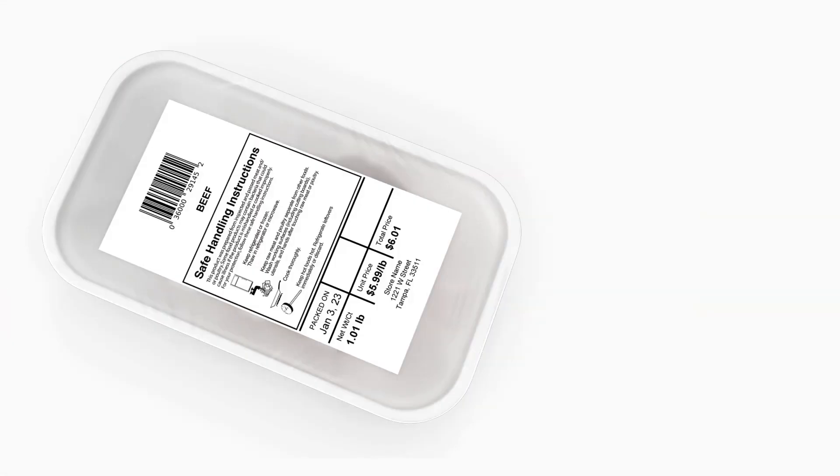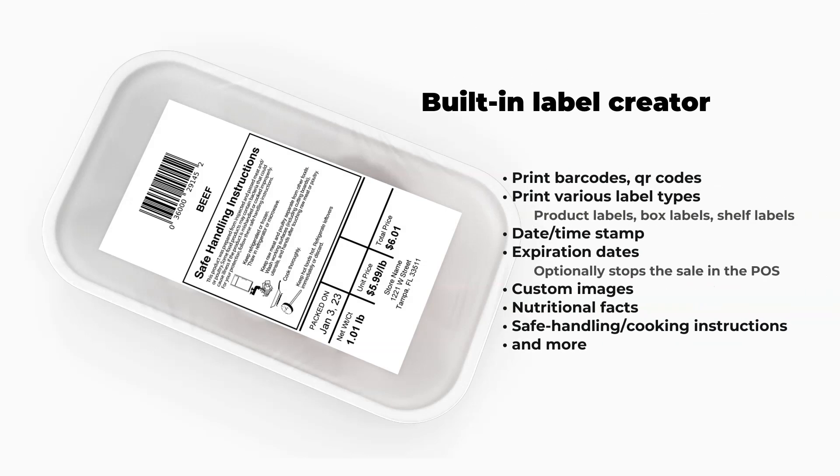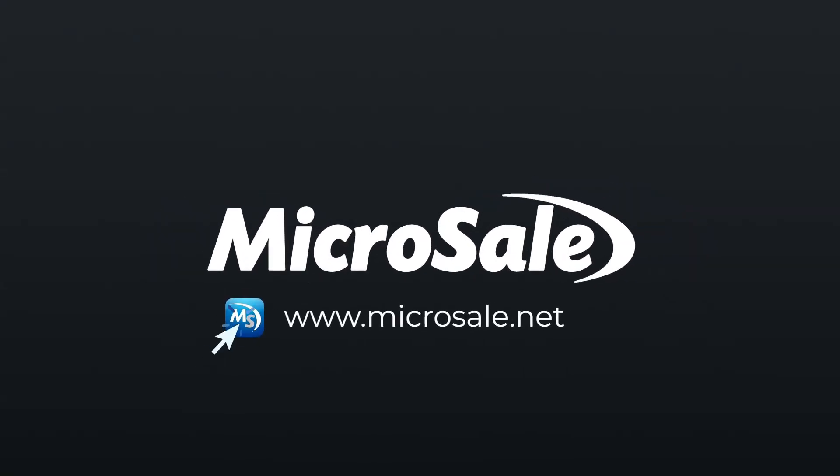If you are packaging items in the deli, you can print barcode labels on demand so that the package can be scanned at the checkout register. The built-in label creator provides customizable options so you can create the ideal label for your customers. You can print virtually anything on the label including customized images, nutritional facts, safe handling instructions, and more. The countless benefits of Microsale make it an invaluable asset for any store owner looking to improve efficiency, shrink waste, and enhance the customer's shopping experience.